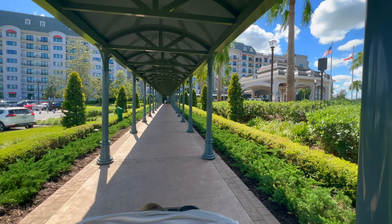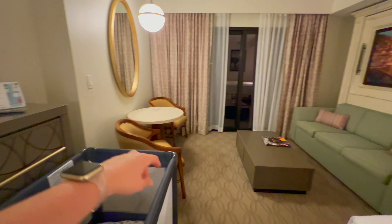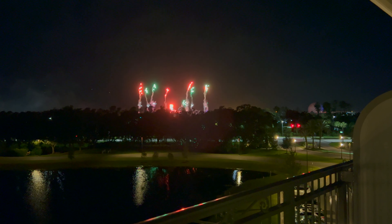Hello you guys and welcome to today's room tour. Today we are at the Riviera Resort and we have just checked into a studio with a preferred view. I wanted to take you guys along and let you see how the room looks here at the Riviera and all the things.